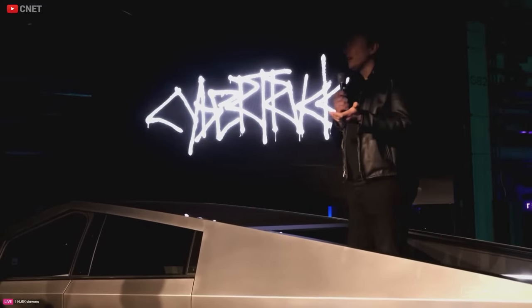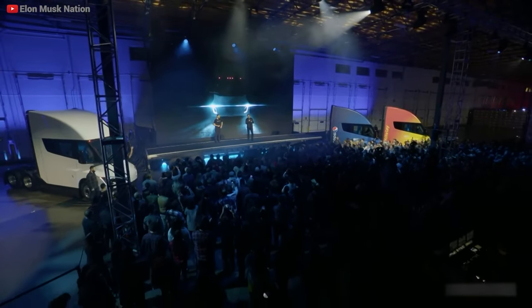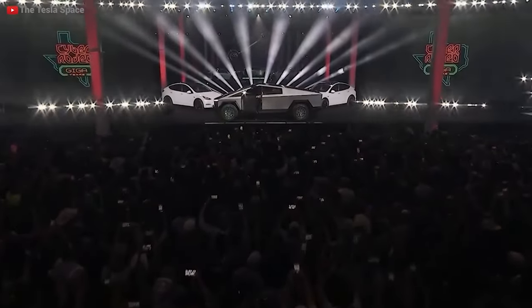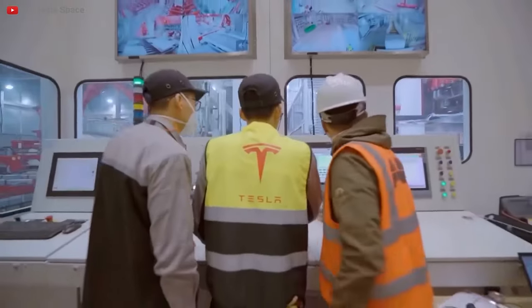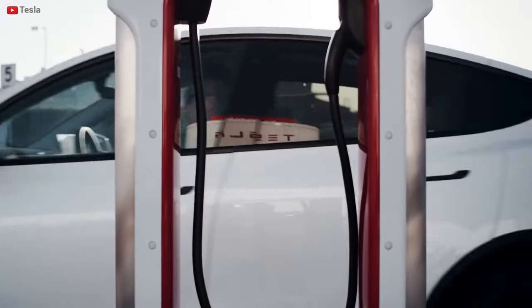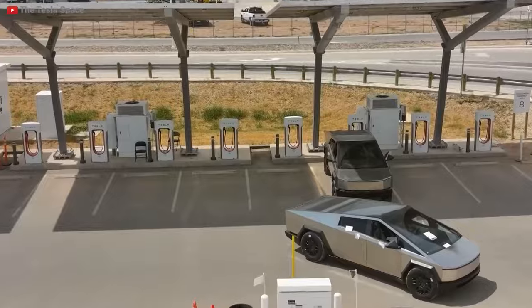I think it's our best product. I think it's the most unique thing on the road. Strap in, tester enthusiasts, because the countdown to the automotive event of the year is ticking away. The Cybertruck's grand entrance at the Gigafactory in Austin, Texas, is less than 24 hours from reality. This isn't just an event — it's a symphony of innovation, a groundbreaking spectacle poised to reshape the very essence of electric vehicles. And guess who's taking us on this electrifying journey? None other than YouTube maestro MKBHD.